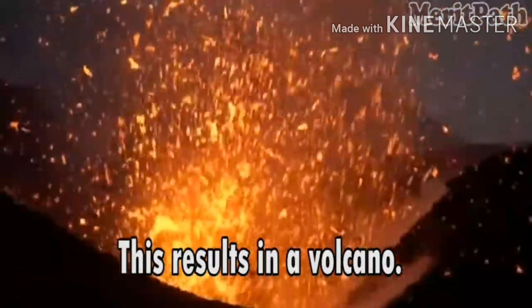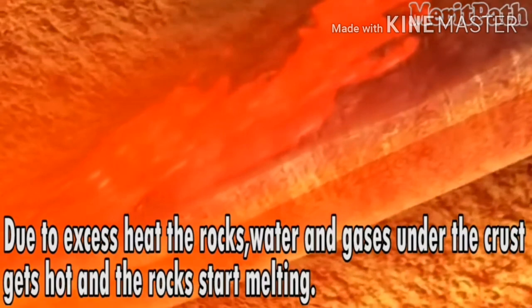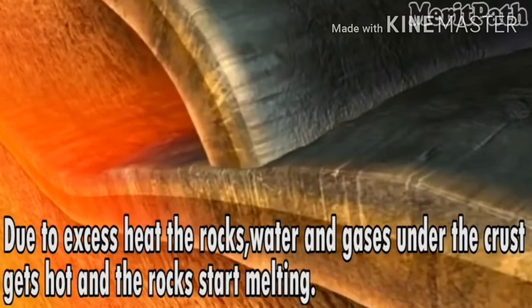When the magma or lava cools down, they become rocks. This shows how hot the earth is deep inside.